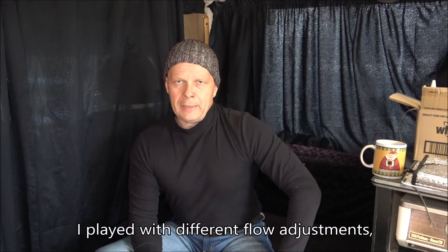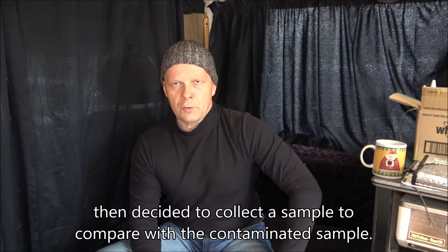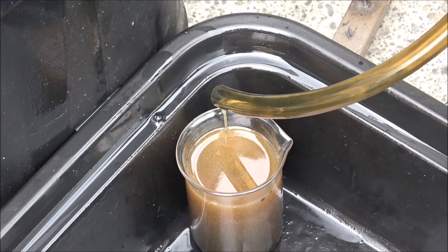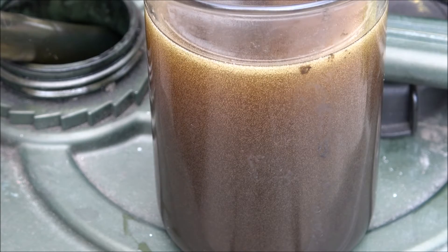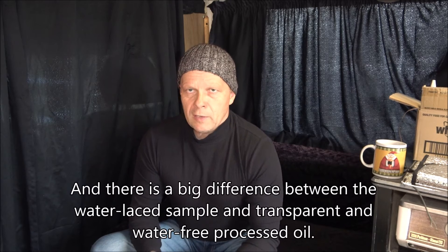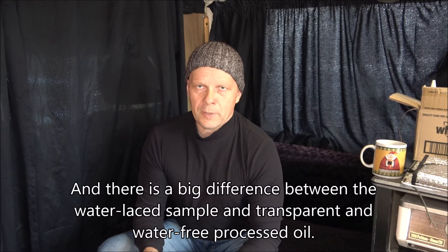I played a little bit with the flow adjustment, and later I decided to get some samples and compare them with the original water-laced sample. Yes, there's a big difference between the water-laced contaminated sample of oil and the processed water-free sample of the same oil.